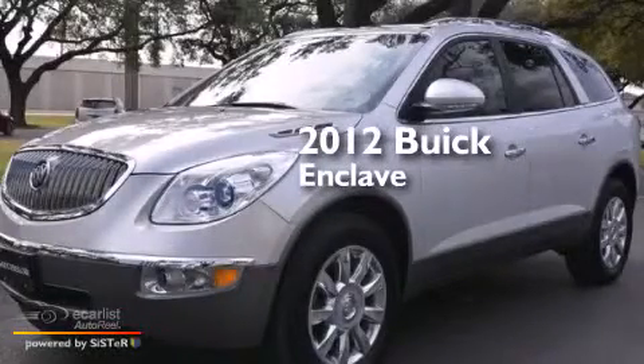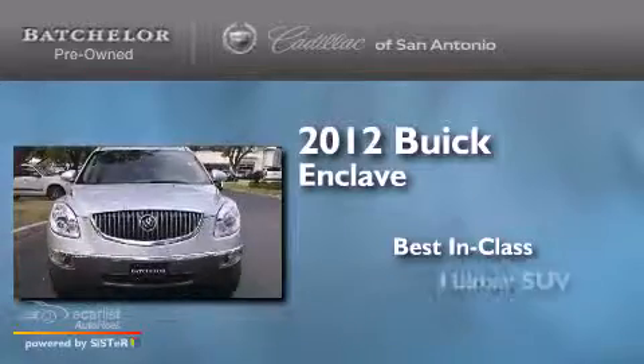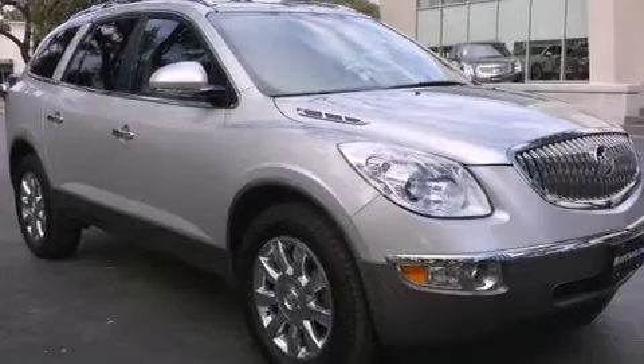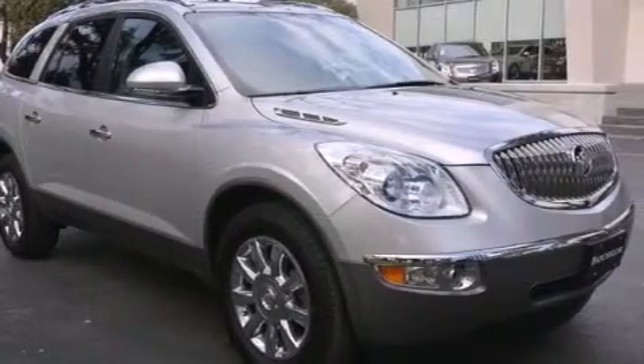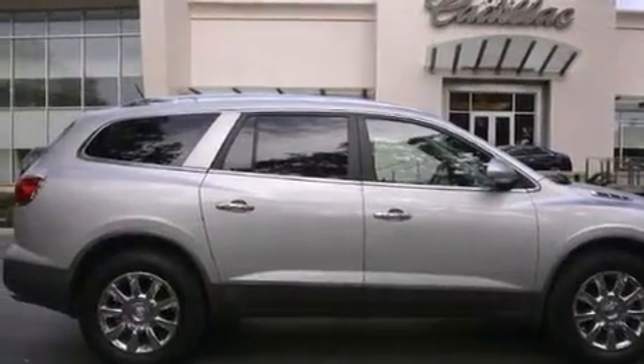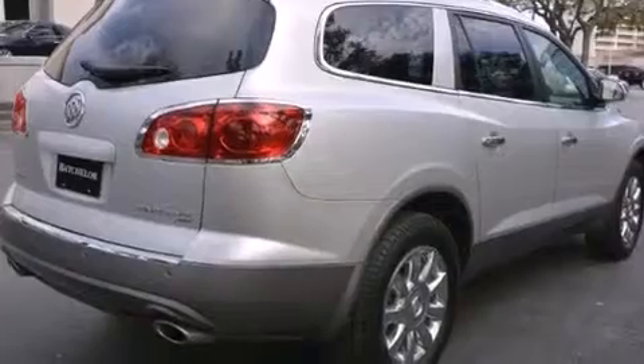This is a 2012 Buick Enclave. Features include a three-zone climate control system so that each front seat as well as rear seat passengers can set temperature settings to their own comfort level, a navigation system, and a rear view camera.